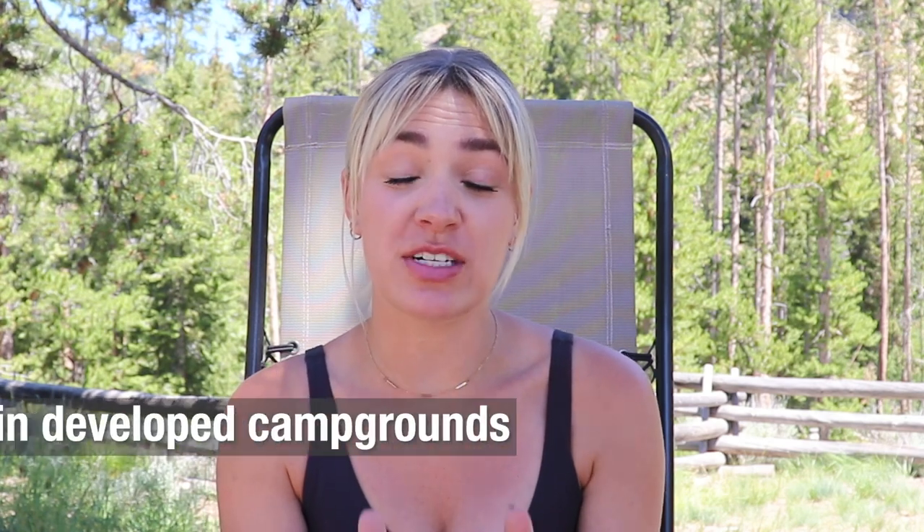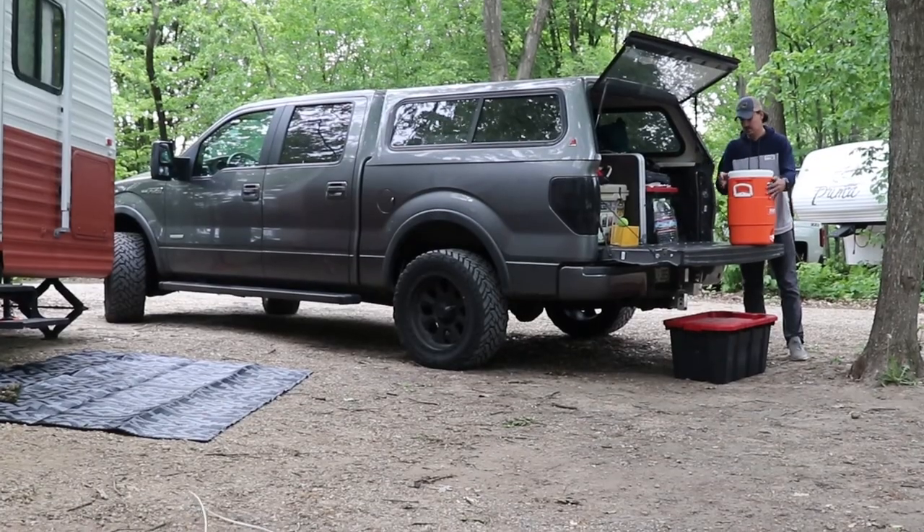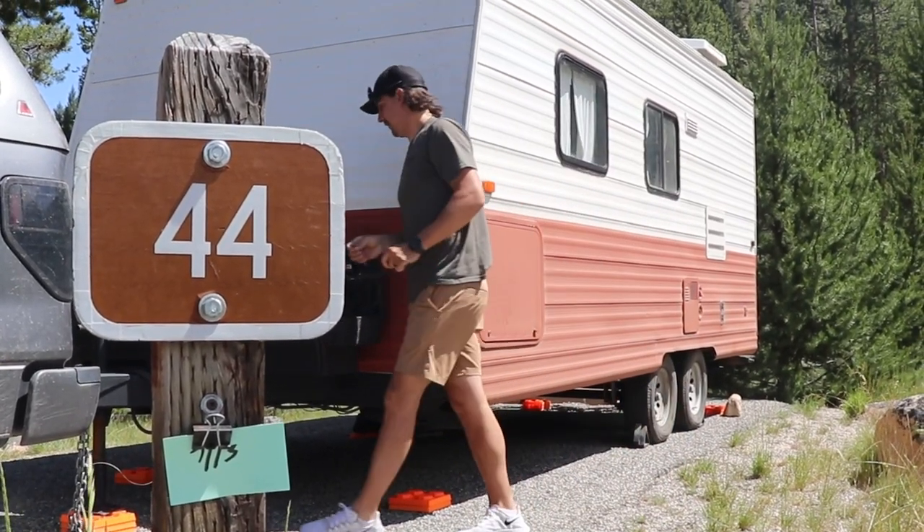First, I'm going to talk about developed campgrounds. These are places like state parks, national forests, national parks, and county parks — developed campgrounds with individual numbered sites, usually with a level space for you to pull in your rig. You typically have things like a picnic table, a fire ring, and a pit toilet. But most of the time you will be dry camping, meaning no water connections, no sewer hookups. Some campgrounds will have electrical hookups at certain sites, but that's not always the case.